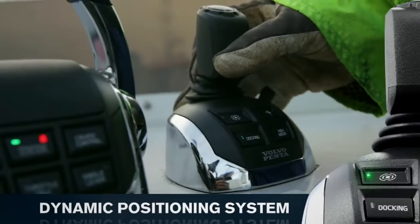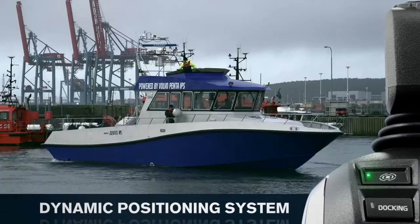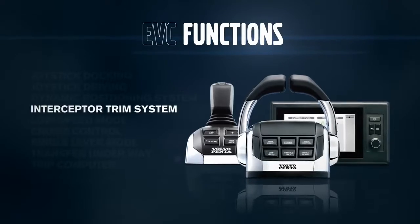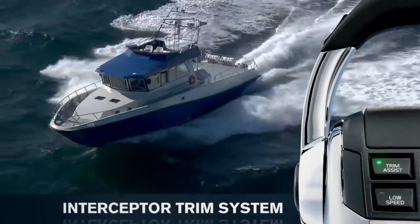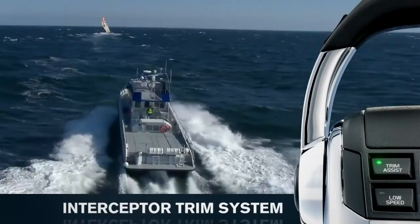Activate dynamic positioning system when you want to hold your vessel's position and attitude automatically. The Interceptor trim system gives you perfect visibility and improved fuel efficiency, thanks to the constantly optimized boat attitude.